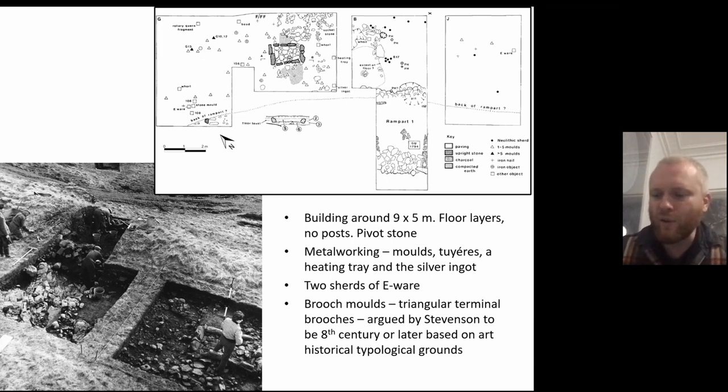Inside, there were traces of buildings, principally in the upper citadel, where floor layers and a hearth seem to represent a building roughly nine metres by five metres in maximum extent — perhaps similar to the building found recently at King's Seat near Dunkeld. The floor levels incorporated and overlay the important metalworking assemblage, which included a series of moulds, a heating tray, silver ingots, and other elements of metalworking production. The two sherds of E-ware known from Clatchard Craig came from around about this building.